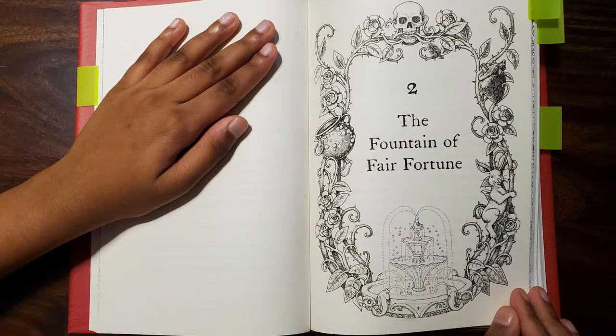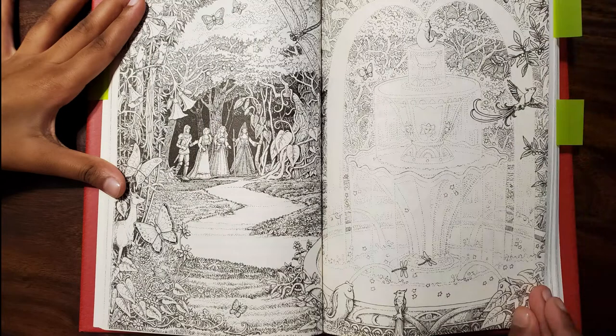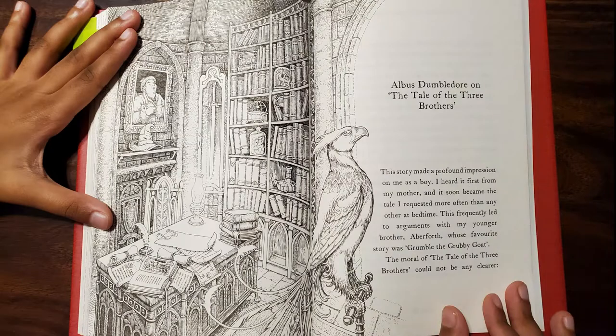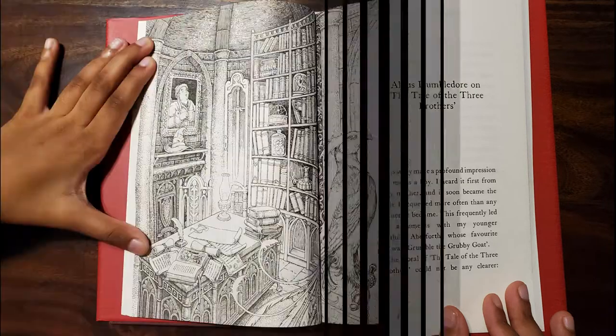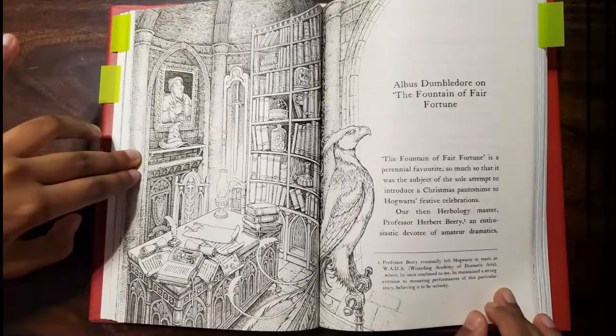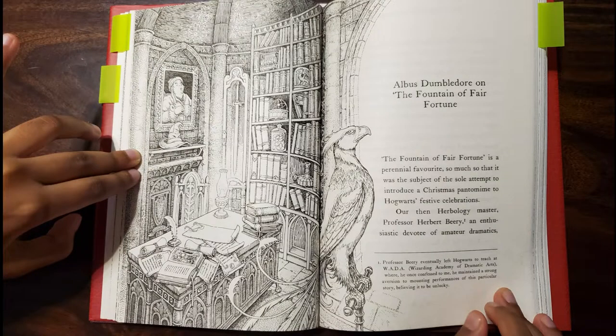I am sorry to say this, but I don't like one story that I read in this book — it is The Warlock's Hairy Heart. I found that a bit gross. Other than that, I like the four stories in the book. And this book comes with a bonus: it is Professor Albus Dumbledore's notes at the end of each of the stories, in which he gives his perspective and hidden facts about the story.